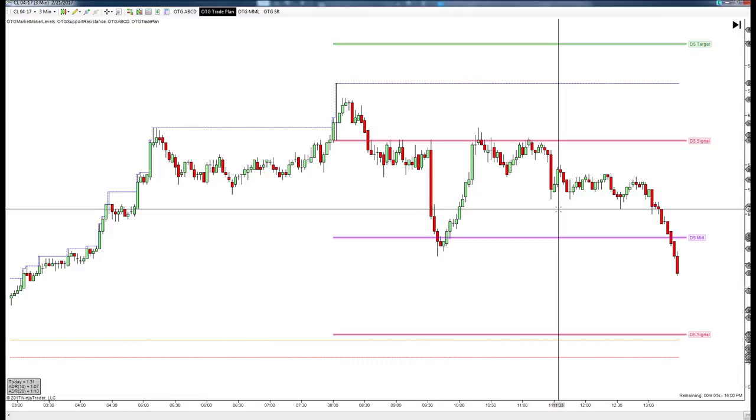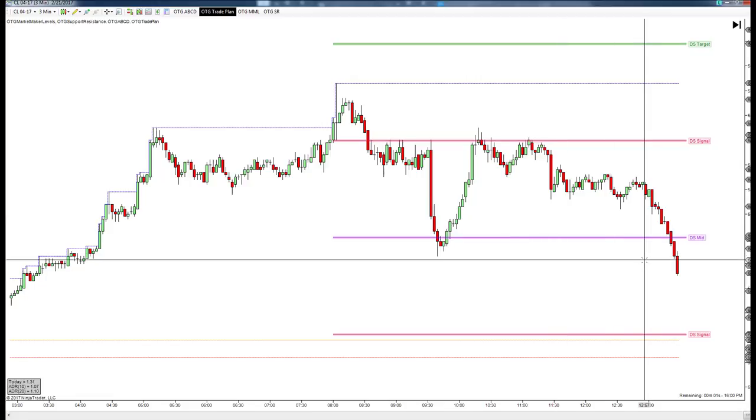If I'd have been filled at two lots, it would have been a massively impressive day. As it was, it wasn't as good as it could have been, but we took the loser — including that loser all the way — with the winning trade we took, and it ends up being a positive day today, and a decently positive day.